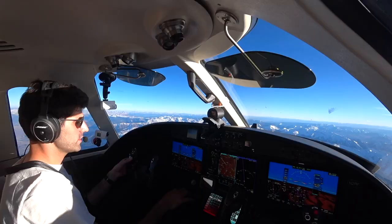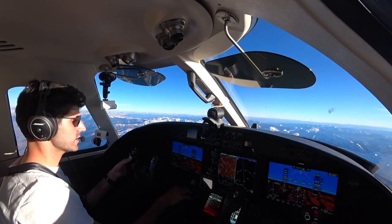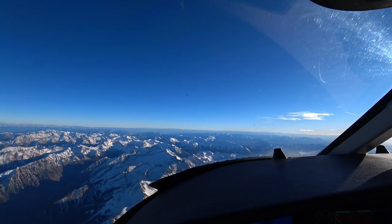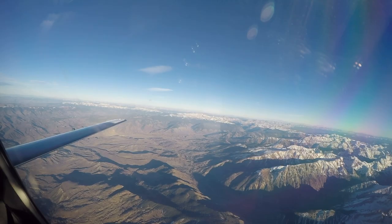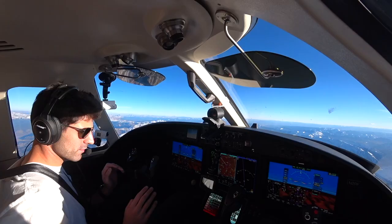Denver Center, good afternoon. Citation 2 Romeo Fox, climbing to 260, direct Blue Mesa. Climb and maintain 260. We've got everything cleaned up, we're good. Direct Blue Mesa, we're in NAV, autopilot's on. That sun is bright, but these views are just stunning.